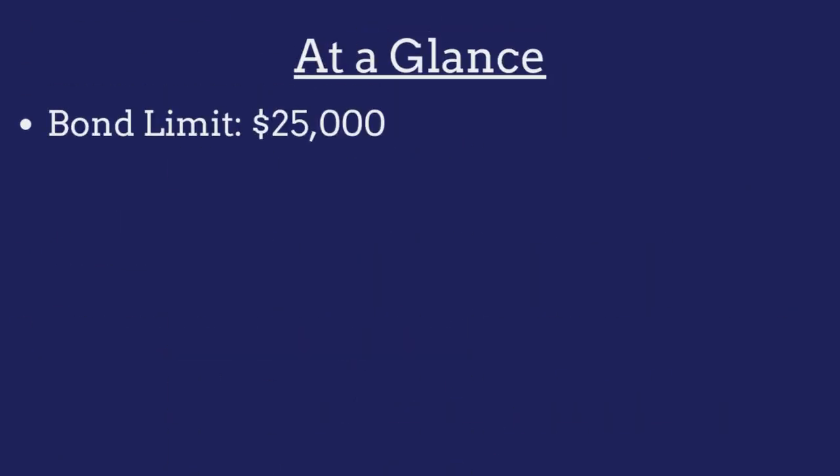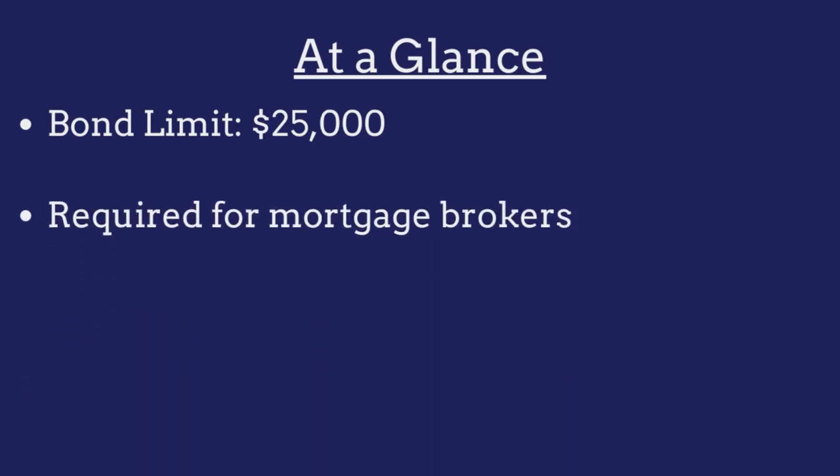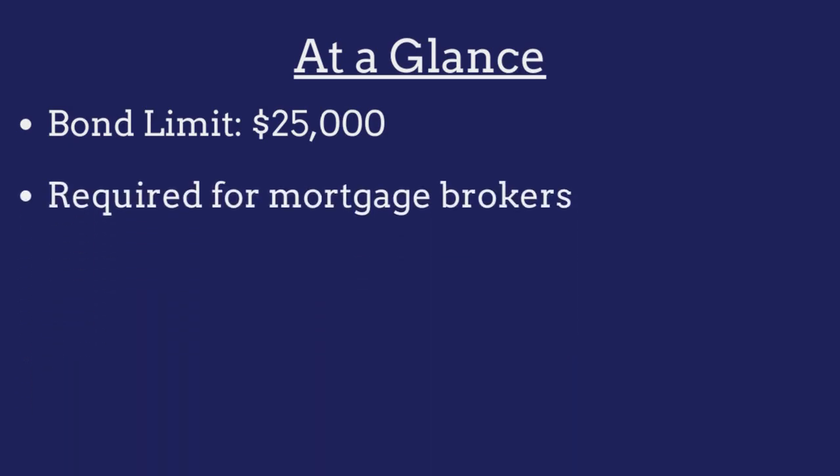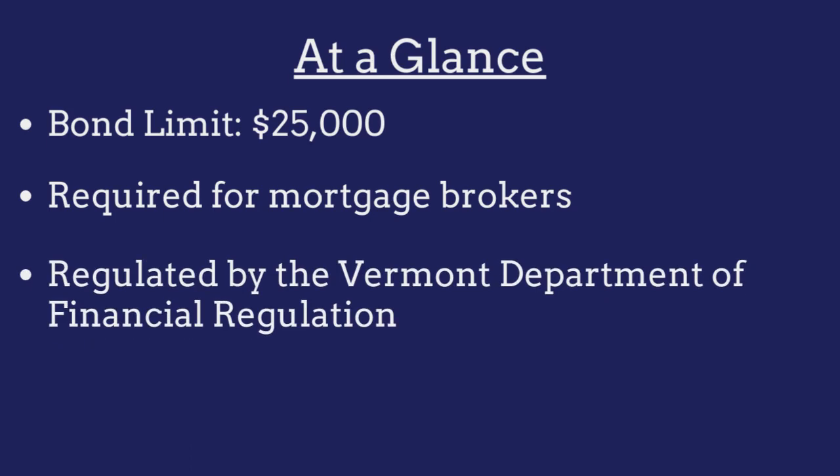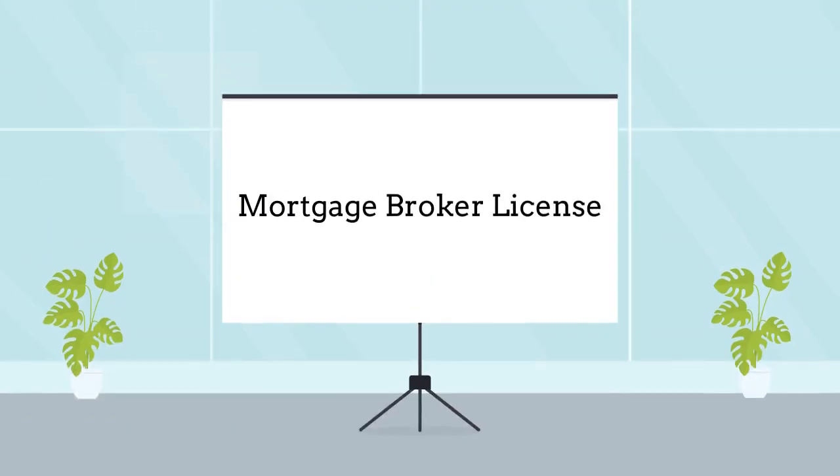The limit on the Vermont mortgage broker bond is $25,000. The bond is required for all mortgage brokers operating in the state and is regulated by the Vermont Department of Financial Regulation. Mortgage brokers are required to purchase this bond as a prerequisite to obtaining a business license.